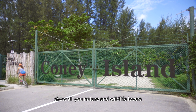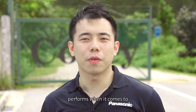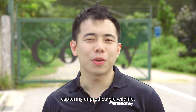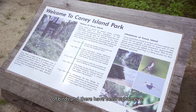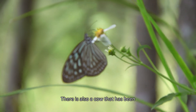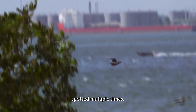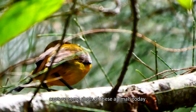Today we are here at Coney Island to show all you nature and wildlife lovers out there how the new Lumix cameras perform when it comes to capturing unpredictable wildlife. Coney Island is home to about 80 species of birds, and there have been sightings of monkeys and wild boars in the area. There is also a cow that has been spotted multiple times. With some luck, we hope to capture some shots of these animals today.